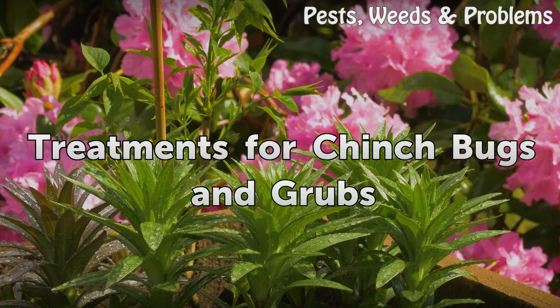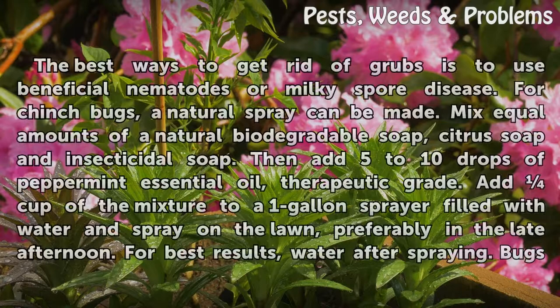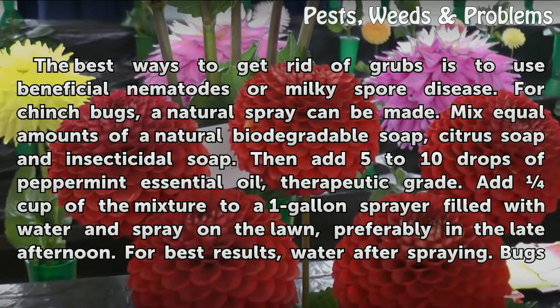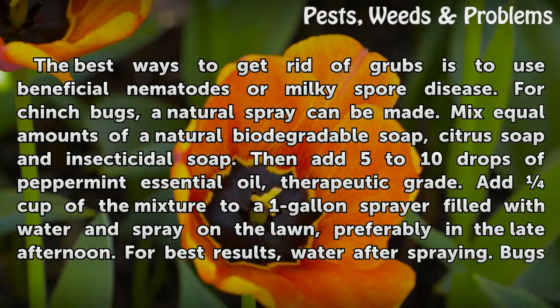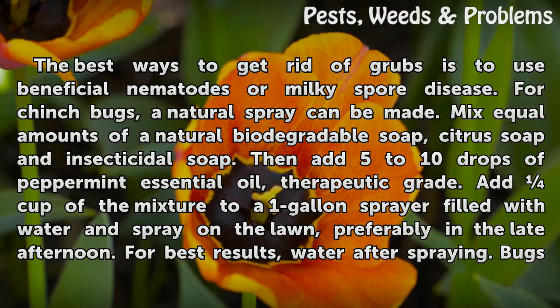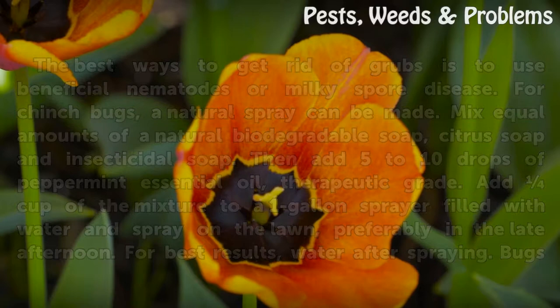Treatments for chinch bugs and grubs. The best ways to get rid of grubs is to use beneficial nematodes or milky spore disease. For chinch bugs, a natural spray can be made. Mix equal amounts of a natural biodegradable soap, citrus soap, and insecticidal soap. Then add five to ten drops of peppermint essential oil, therapeutic grade. Add one cup of the mixture to a one-gallon sprayer filled with water and spray on the lawn, preferably in the late afternoon. For best results, water after spraying.